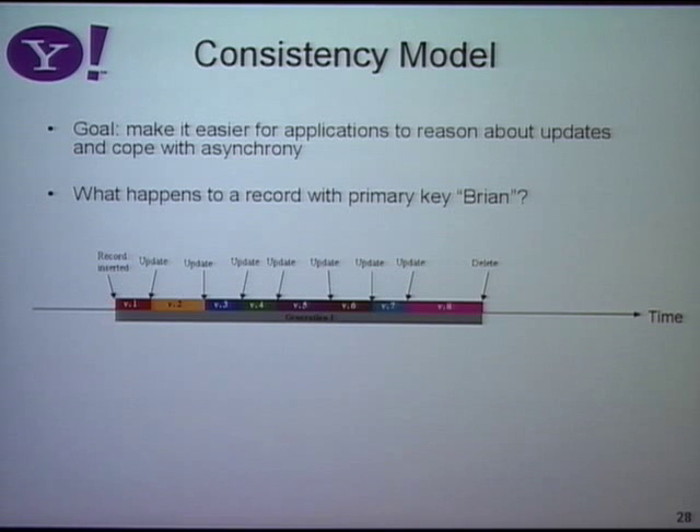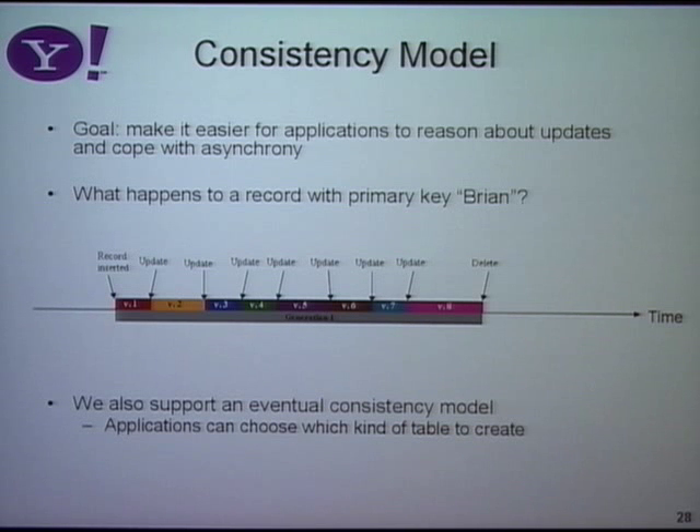The way we cope with asynchronous replication is by giving application developers a consistency model. We started with what we call the timeline consistency model: a record goes through a sequence of updates, and all copies of the record experience the same sequence of those updates in the same order. We also support an eventual consistency model — a newer feature — and there are some anomalies that inform which you'd choose. The timeline model gives a nice way of dealing with asynchronous replication.